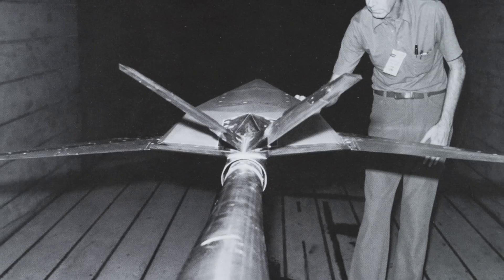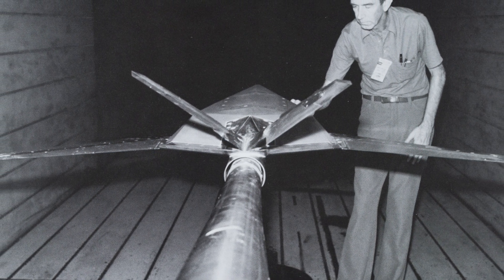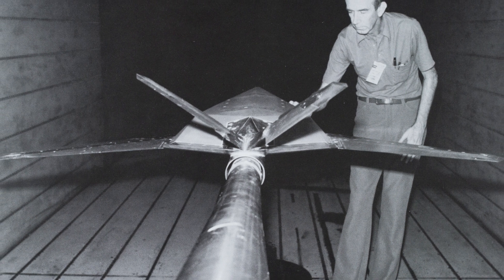The wind tunnel data — I don't know how the mistake was made, but I believe they didn't fully account for the sting, the pole that you mount an airplane on in a wind tunnel, and how much that contributes to stability. At any rate, they came up with a figure saying we were going to be more stable than we really were, so the fins were too small.